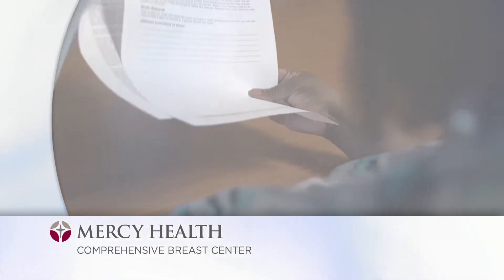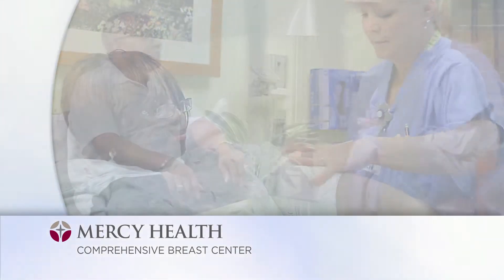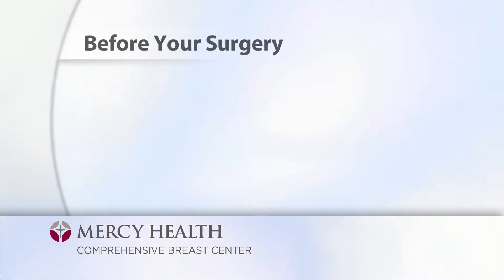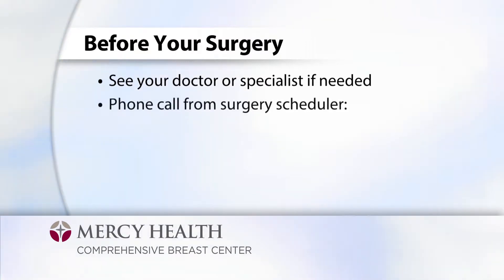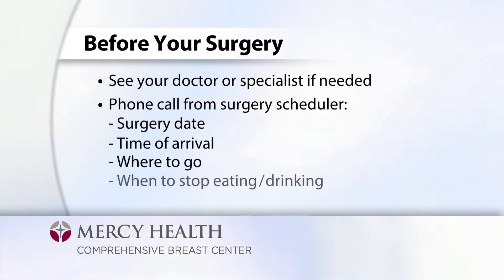As you prepare for your surgery, there is a lot of information to share with you, the patient, and your loved ones who will be providing you with help and support throughout this experience. Prior to surgery, you may be asked to see your doctor or specialist. The office surgery scheduler will notify you regarding your surgery date, when to arrive, where to go, and when to stop eating and drinking prior to surgery.